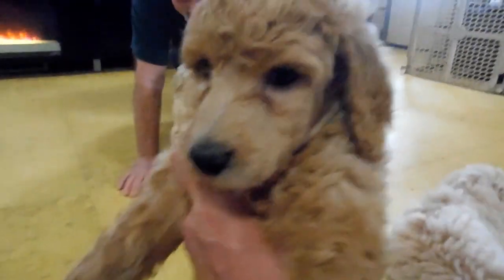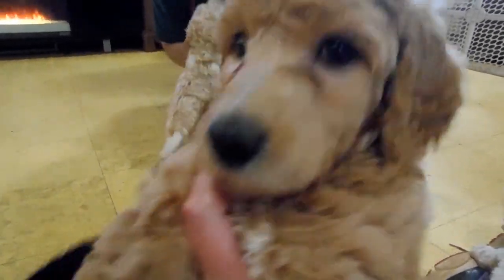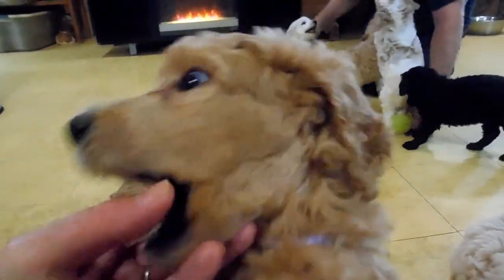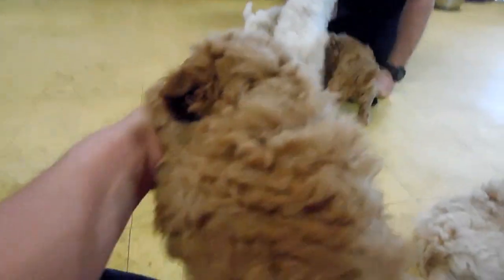This girl here is Breanne. She is red and the biggest female in the litter — one of the biggest puppies in the litter, but not the biggest. She is really sweet and friendly and she is still available. As you can see she was going for the squeaky toys — she loves to play.